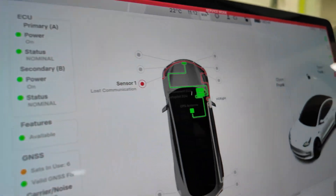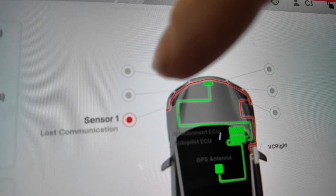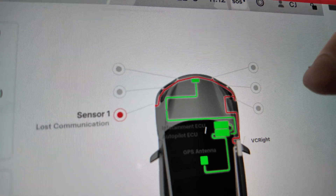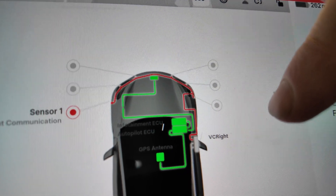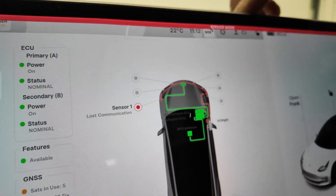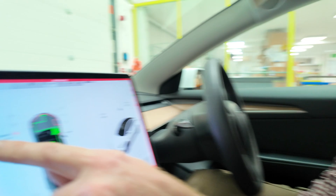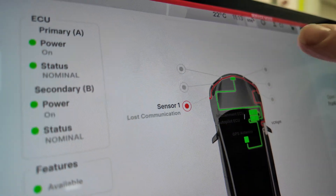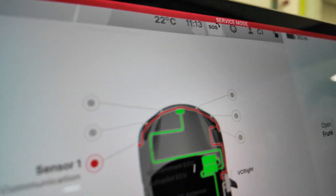I'll put a picture on screen of what it should look like, but you can see it's not very happy — it can't see any of the front sensors at all. We've got lost communications and a lot of red showing, along with what looks like a 'VC' — vehicle controller error. So basically it's not happy. It does say 'sensor one lost communication' but the others are just gray, so it looks like it's lost communication to the whole system.